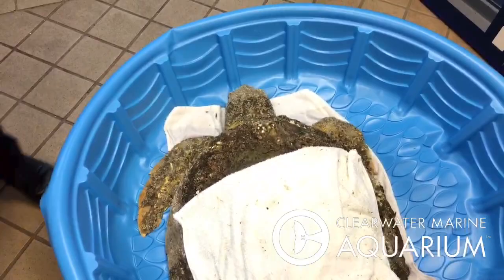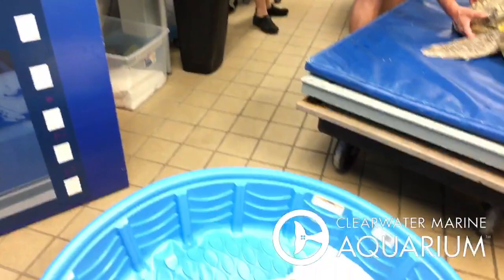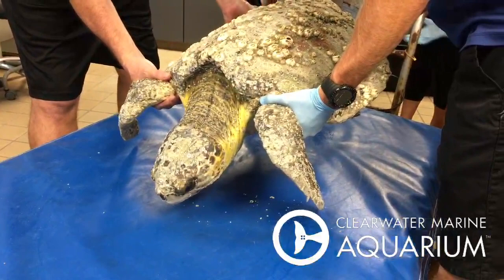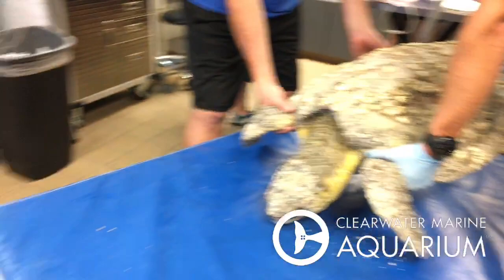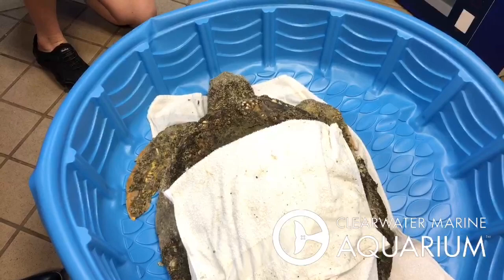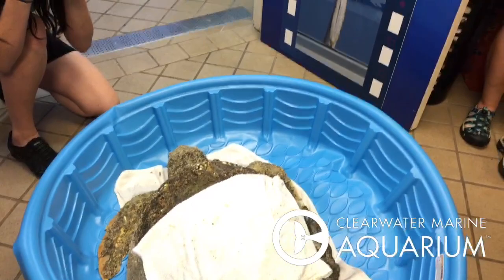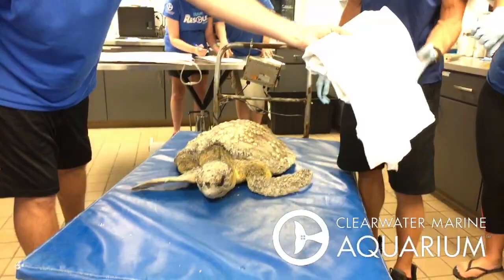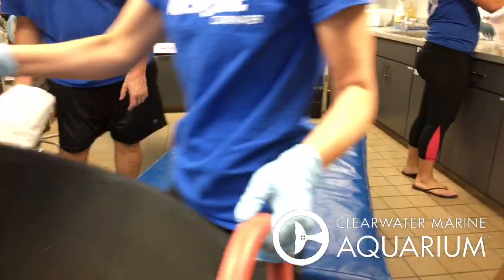We also have a Kemp's Ridley out here. These are the two loggerheads right here. So we have three turtles coming in today — we actually had three come in on a plane from Maine a few months ago. The loggerheads are threatened species, and the Kemp's Ridley is the most endangered species of sea turtle in the world, which we'll see in just a second.